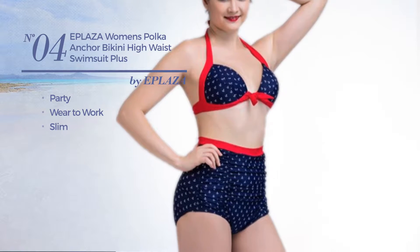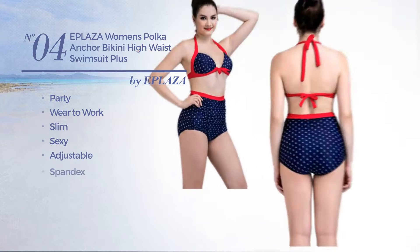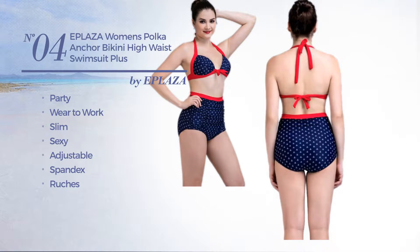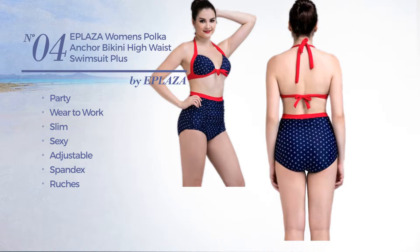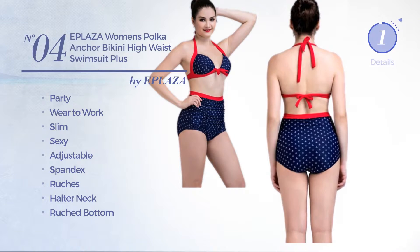Number 4. A party where to work slim swimsuit. Featuring a sexy look, crafted from adjustable spandex, styled with ruches. This swimsuit includes halter neck, ruched bottom and high waist. Available in 2 more colors.